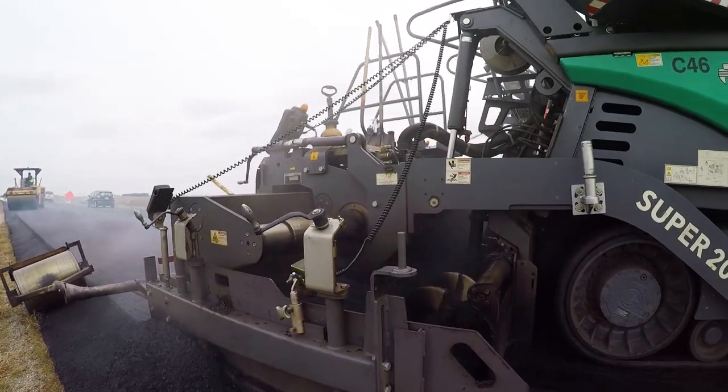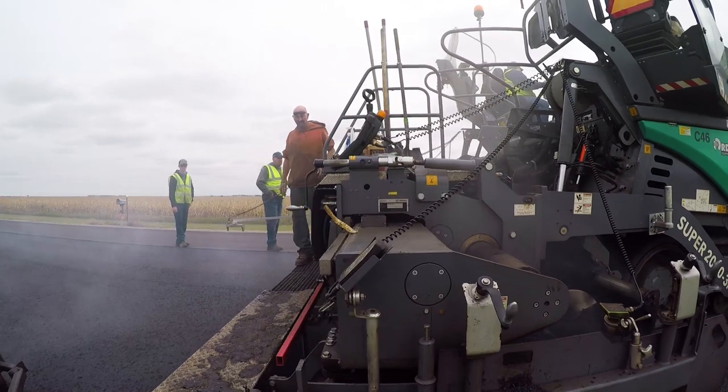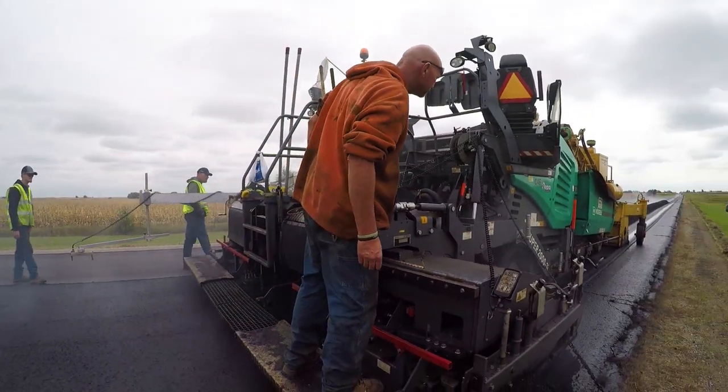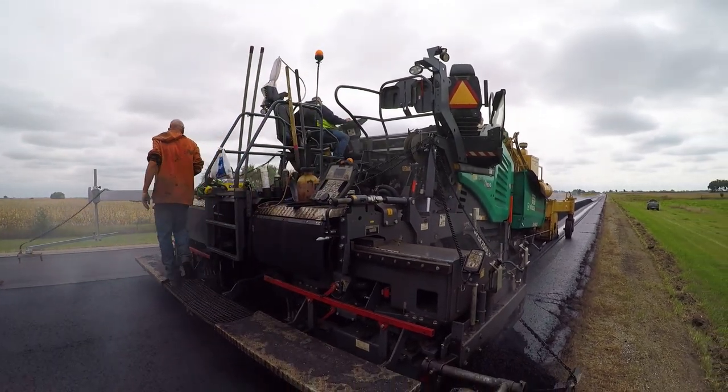We've never had a problem with any of the equipment in terms of test results — and I'm referring to density requirements on the road and specifications. The IRI ride spec is very difficult to achieve oftentimes and achieve a monetary bonus on different state projects. We actually paved the smoothest road in state history with this machine last year.